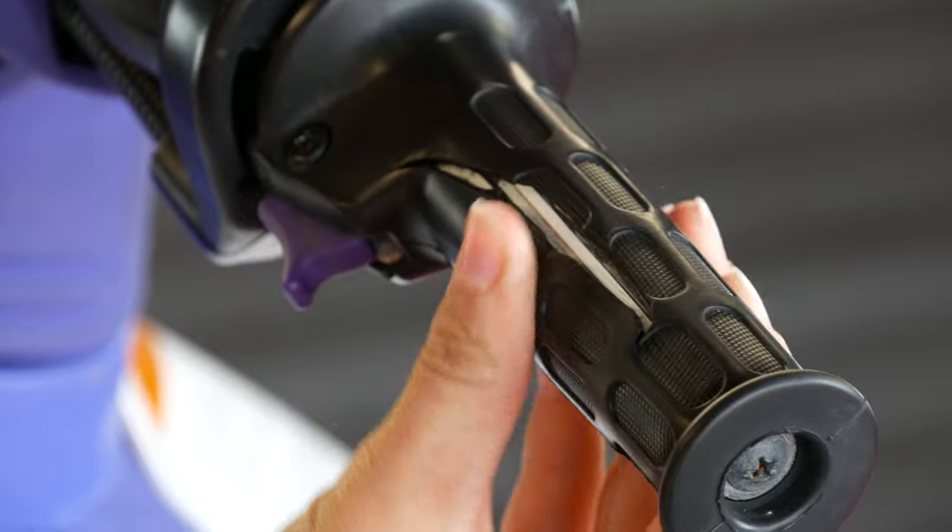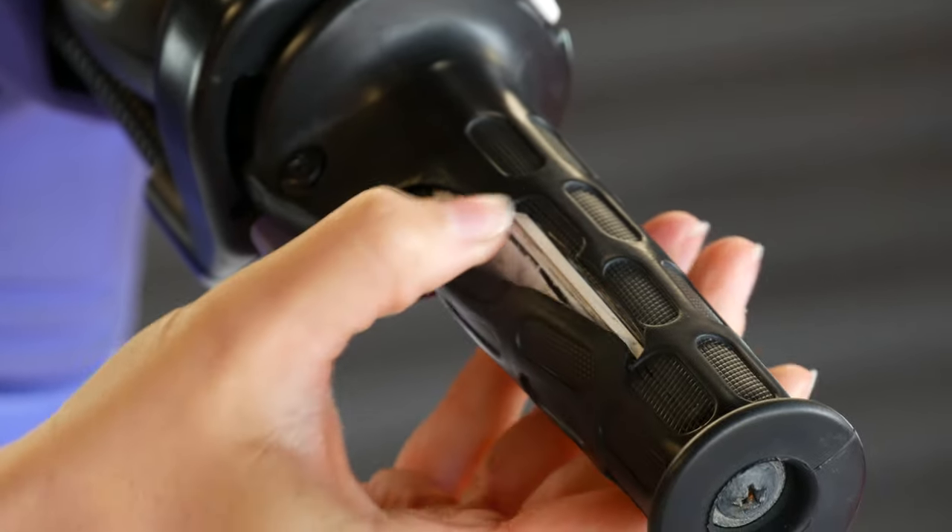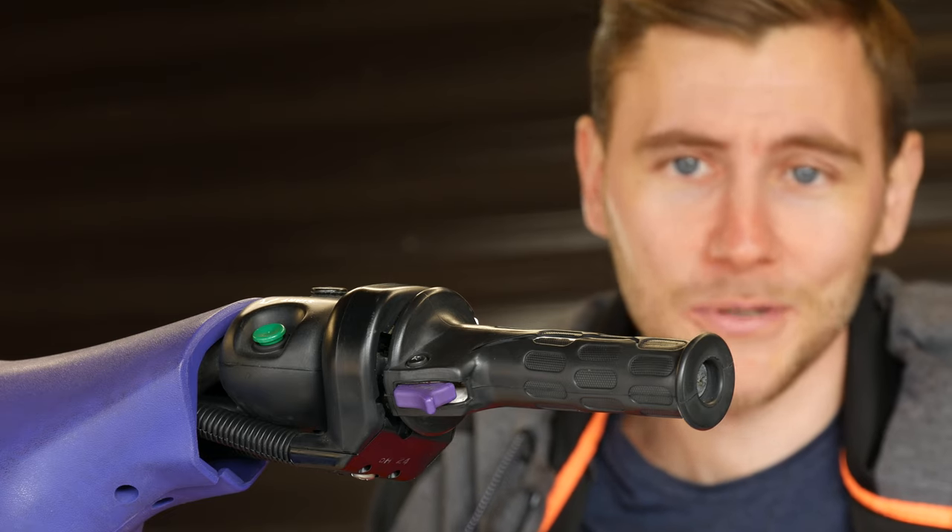It wouldn't be a Classic Jet Skis restoration without some issues, would it? Most notably on this ski, the handlebar grip is ripped, meaning I'm going to have to try and source the part. I'm praying I can still get these — most likely on eBay, somewhere in America, as it always seems to be.